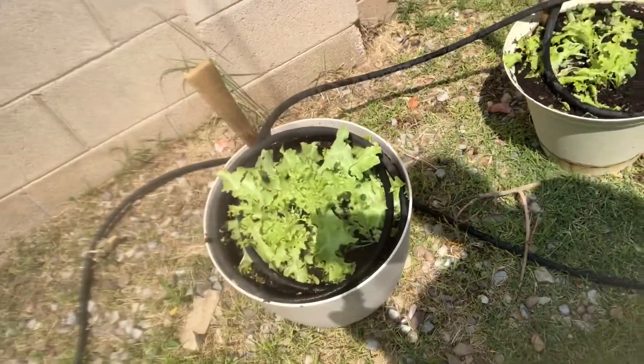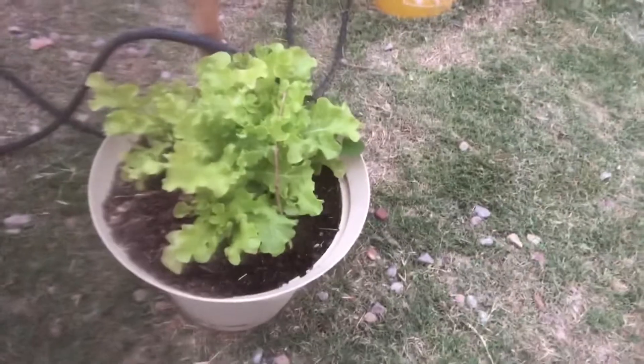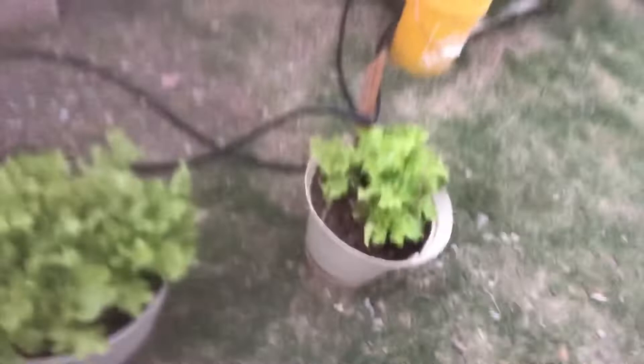I saw — I can't remember whose channel, I'll put the link below — but this stuff grows like weeds and it keeps coming back. Lettuce. He grew these in pots and this is just salad lettuce, a salad strain. And I've been picking off of this. He says it grows like weeds and I believe him, because I've been picking off of this and it just replenishes itself. Saves you money — you don't have to go to the grocery store as much.